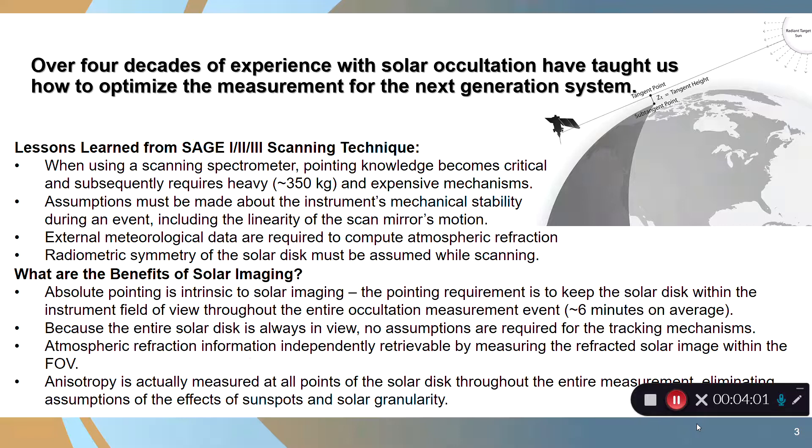Another way to do it is to actually image the entire solar disk using solar imaging. If you move to a solar imaging technique, absolute pointing is intrinsic to what you're doing. You can keep the sun in your field of view throughout the entire science event, which is about six minutes on average. Because the entire solar disk is in view, there are no assumptions required for the tracking mechanisms. You measure atmospheric refraction directly and measure anisotropy of the solar disk, so solar imaging has a lot of advantages compared to a scanning spectrometer technique, and that's what we've used in SAGE-4.